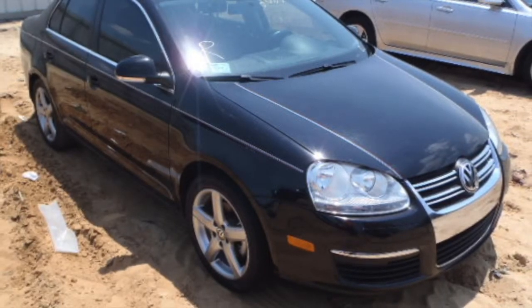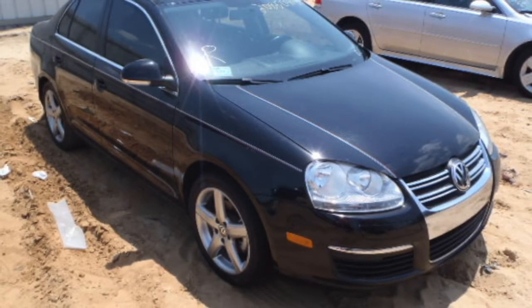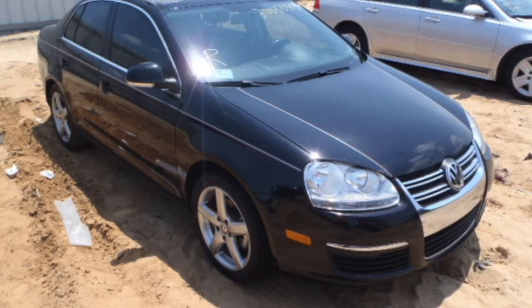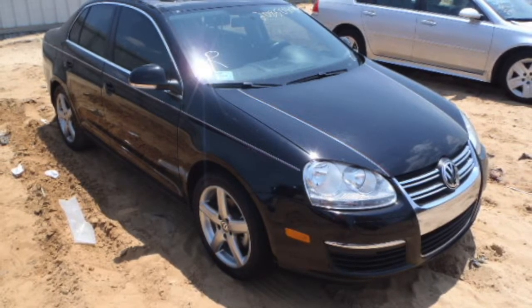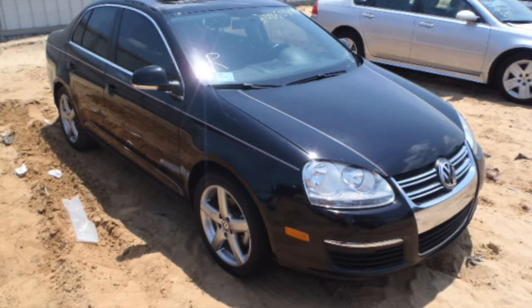This 2010 Jetta TDI comes very clean, with a very clean front end, both the right side and the left side. As you can see, the right side headlight, front bumper, hood, doors, and the rims with the tires are all in just beautiful condition.